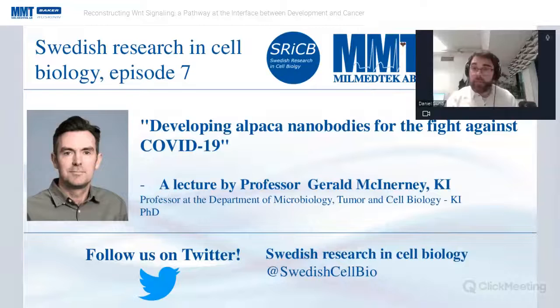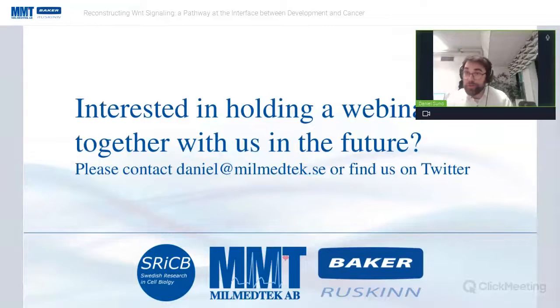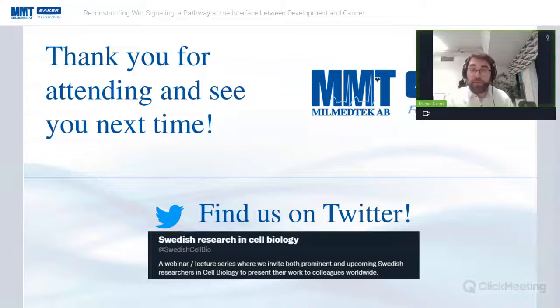If you're interested in our webinars overall, please follow us on Twitter at SwedishCellBio. And if any Swedish researcher in the audience is interested in holding a webinar with us in the future like the one we've had with Claudio today, please contact me at daniel@milmatech or find us on Twitter. Thank you very much. We are going to stop the recording and change the settings so we can bring in more people to use their webcams and microphones.